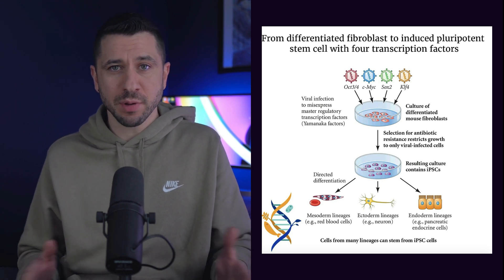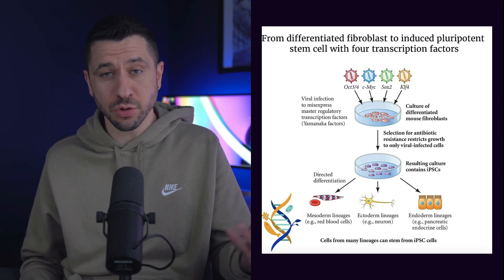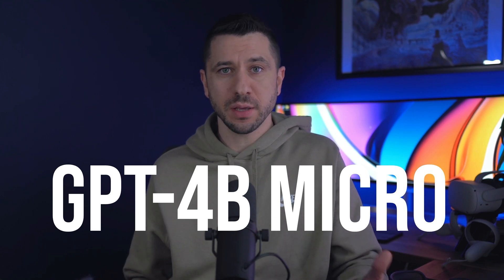The problem is these Yamanaka proteins are very unstructured, which is why AI models like Google's AlphaFold would not work in this scenario. The biggest problem is that the current process is wildly inefficient — it takes weeks on end and has only a 1% success rate.